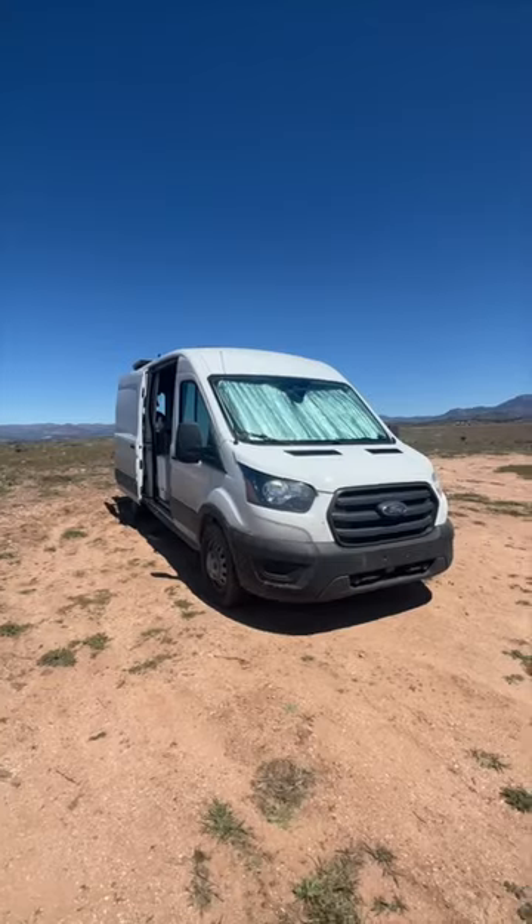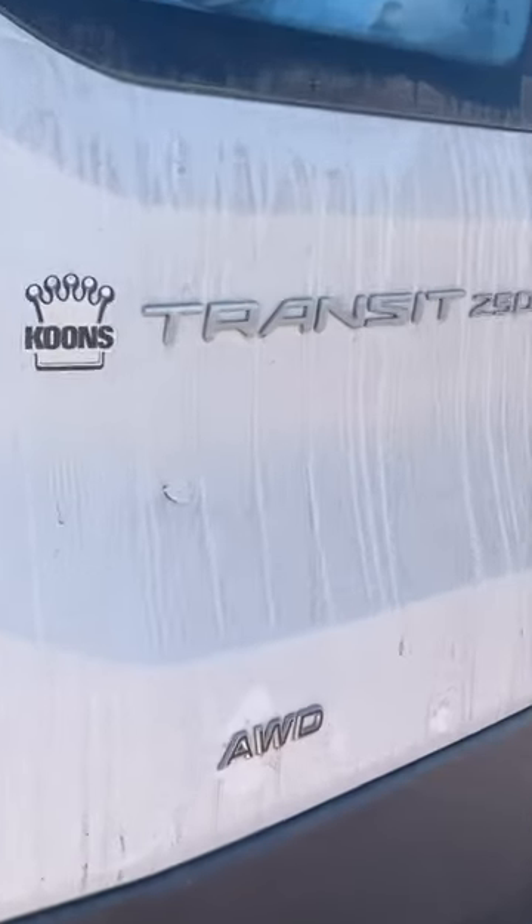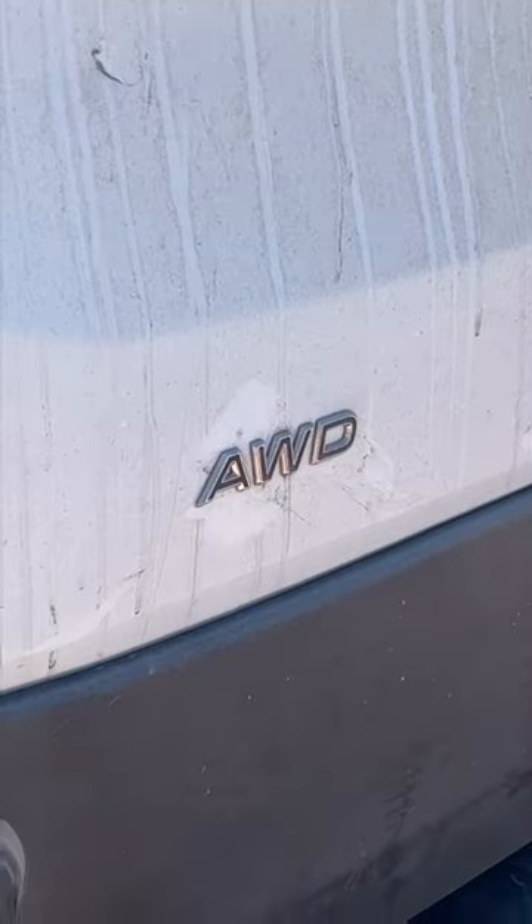I live in a van and here's how much it cost me. My van is a 2020 Ford Transit and it's got all wheel drive, so it was pricey at $40,000.